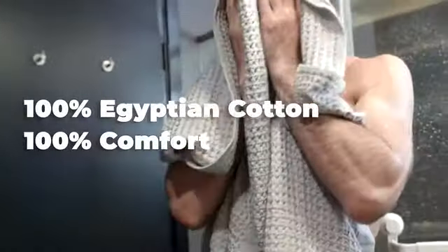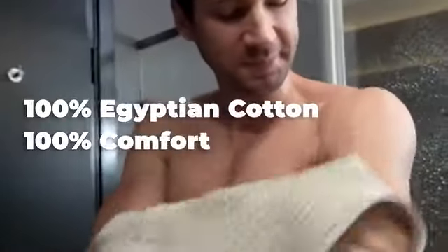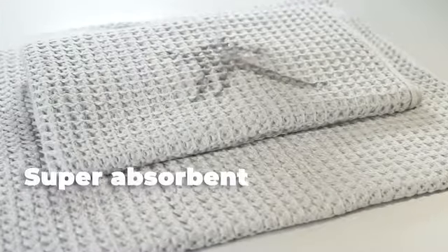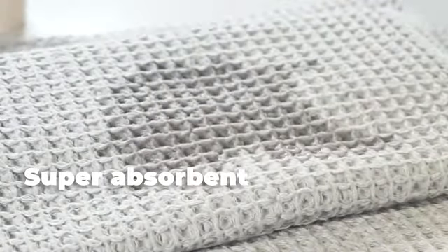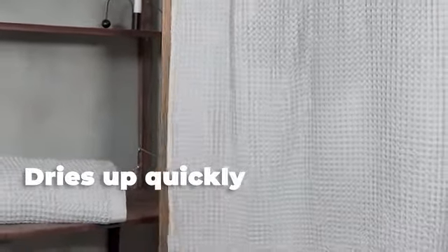Made with 100% Egyptian cotton, this towel is super comfortable — more absorbent than ordinary towels. The best part: it dries up quickly, unlike normal towels.